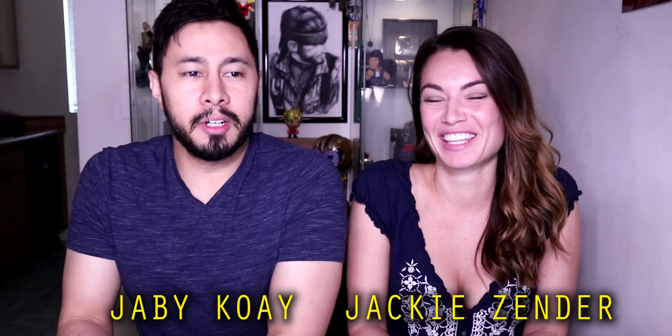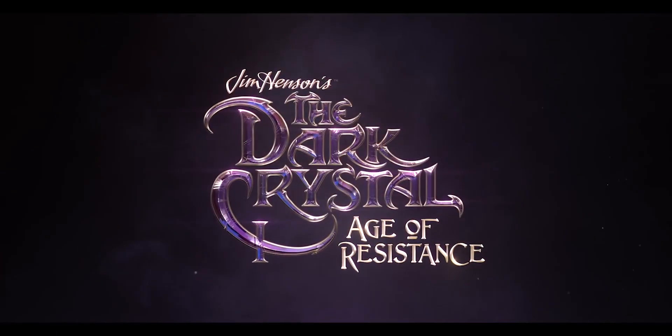Welcome folks, I am Jabby Kuwait, joined by Jackie Zender, and we're looking at The Dark Crystal: Age of Resistance. This is a teaser for Netflix.